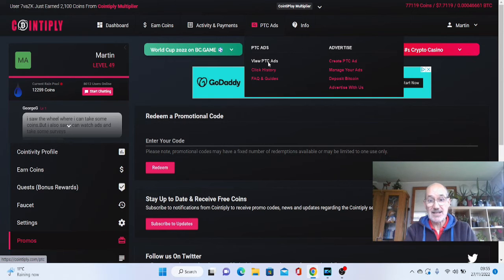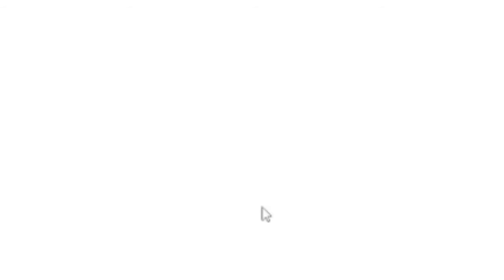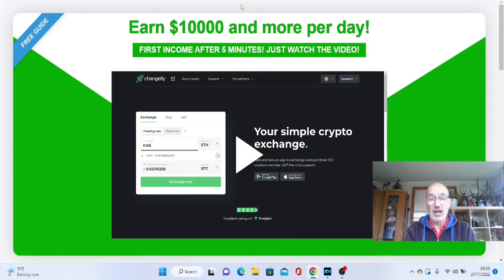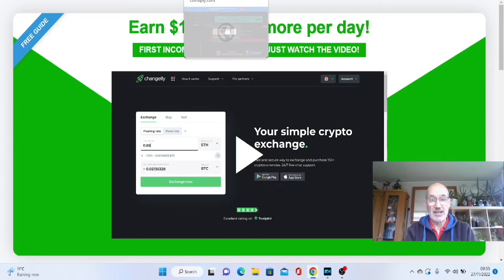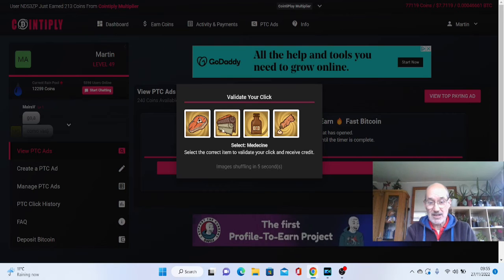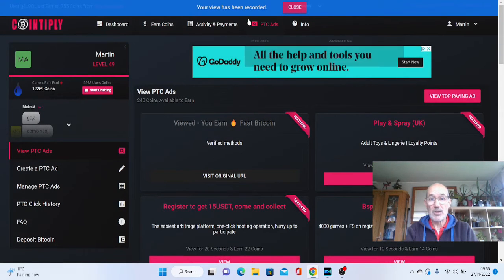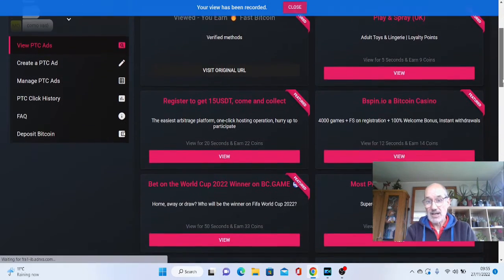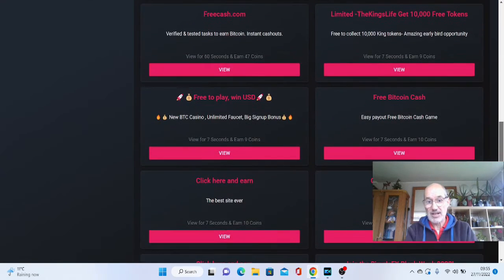You literally click on PTC ads, then click on view. This opens up in another window and the seconds will be counting down. When the green tick comes, you've done enough and you've earned your points. Come back and you just have to select to validate your click — it's telling me to validate the medicine, so I click the medicine, and we are done. There are a few of these every single day, so you can earn quite a few coins just for a few seconds of work.